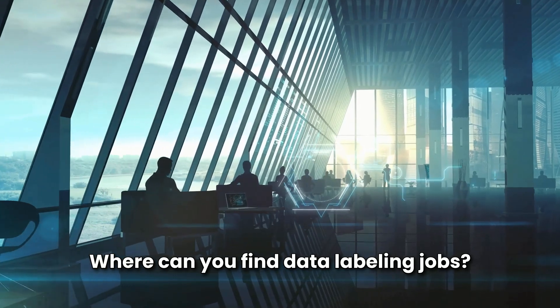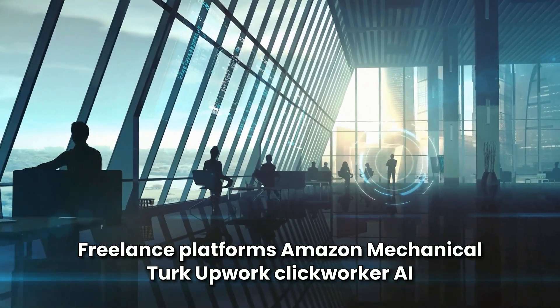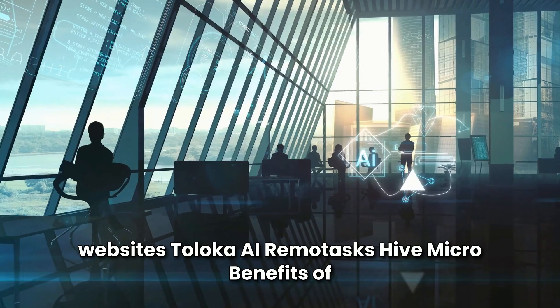Where can you find data labeling jobs? Freelance platforms like Amazon Mechanical Turk, Upwork, and Clickworker. AI training companies such as Scale AI, Appen, and Lionbridge. Crowdsourcing websites like Toloka AI, Remotasks, and Hive Micro.